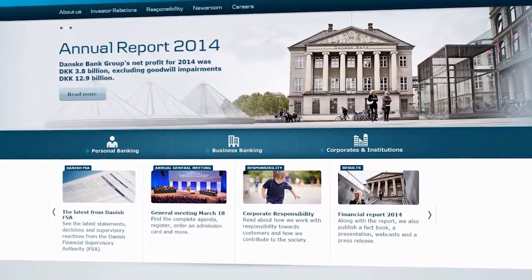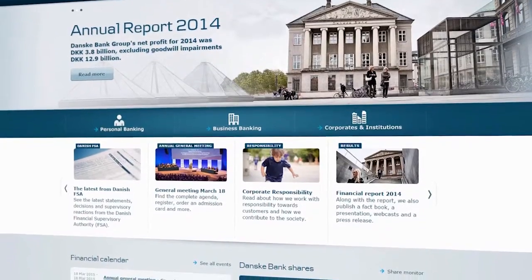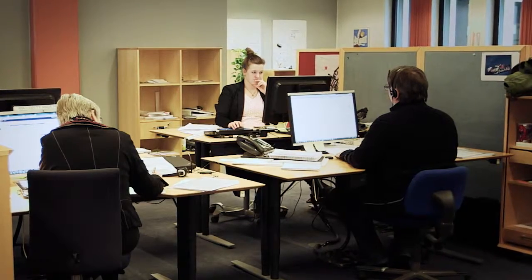When you, as a customer, go into our web bank and apply for a loan, you will actually receive an answer. And this answer is actually based on what we're doing in the Statistica platform.